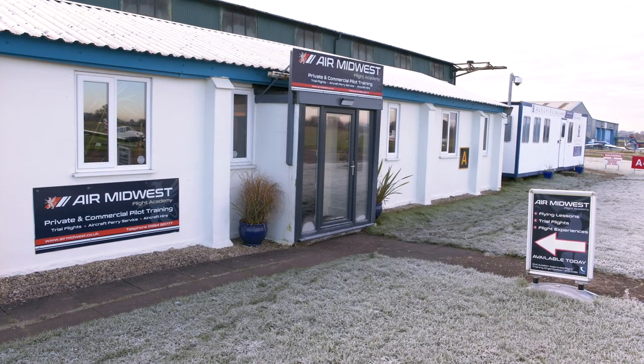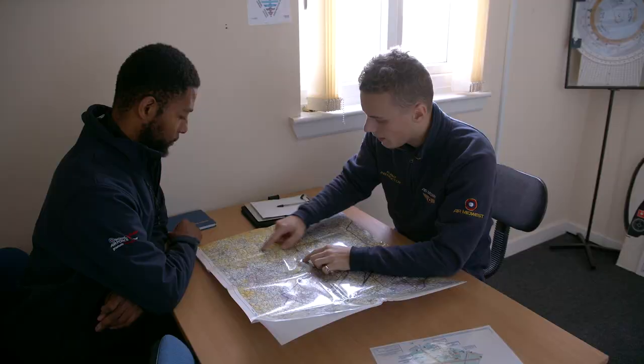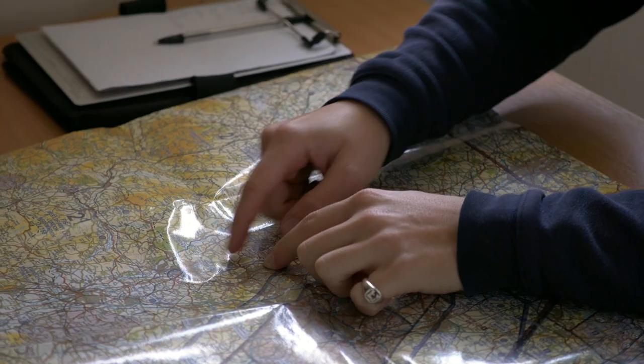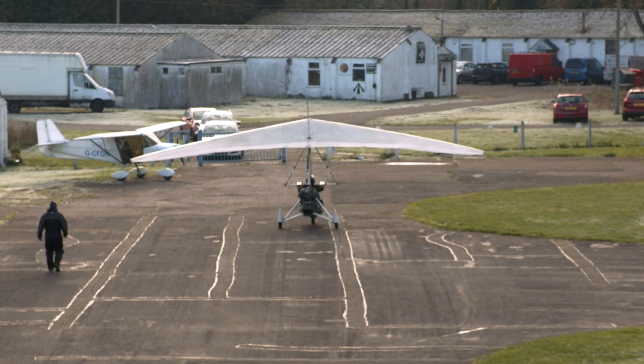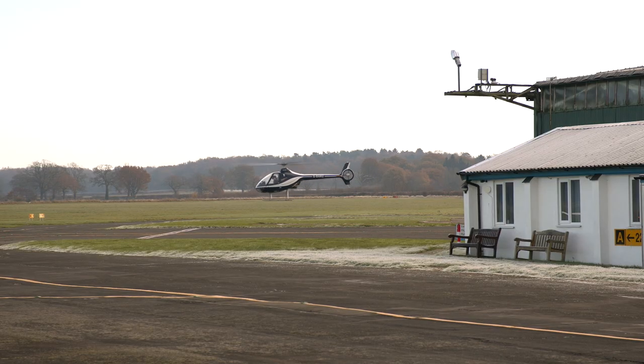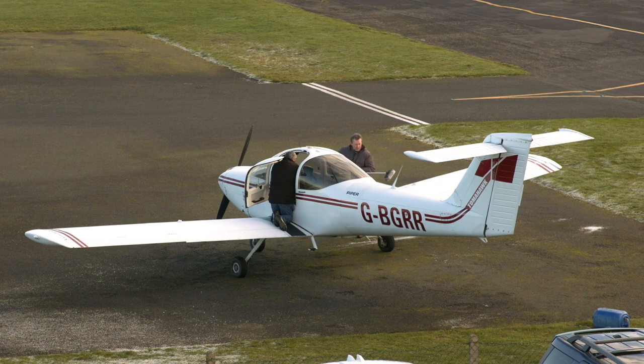Ha'penny Green is a busy training airfield. It has five fixed wing flying schools and schools for microlight and helicopter pilots. The airfield is also a regular stop-off for visiting students doing their qualifying cross-country exercises, so do listen out for the student call sign if you're visiting and give them a bit of space in the circuit.